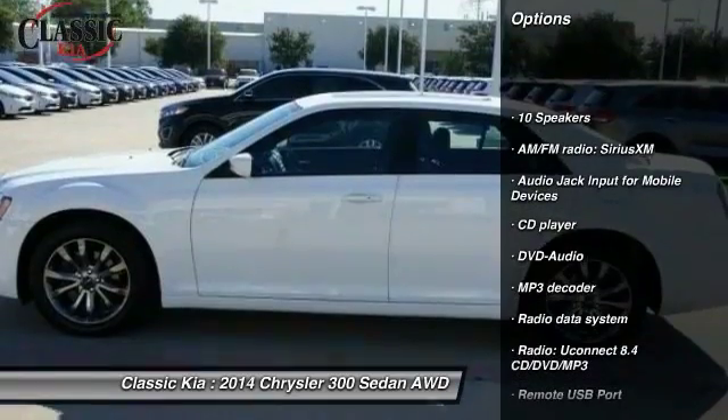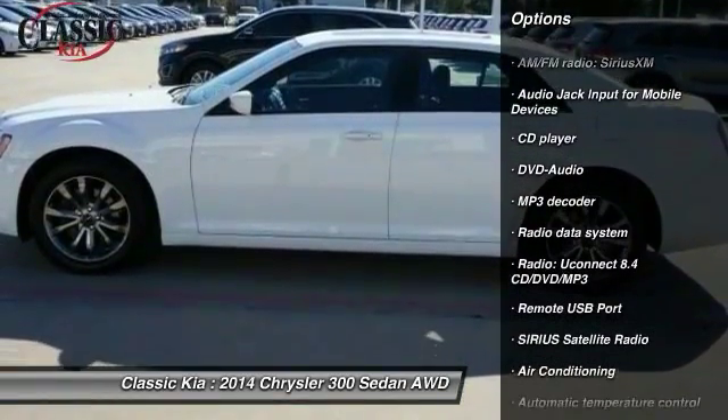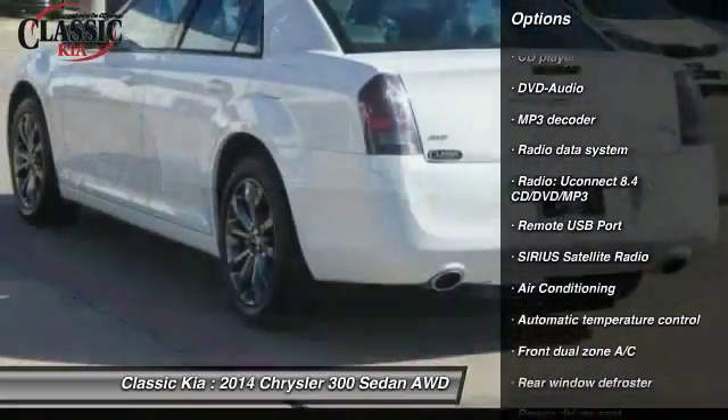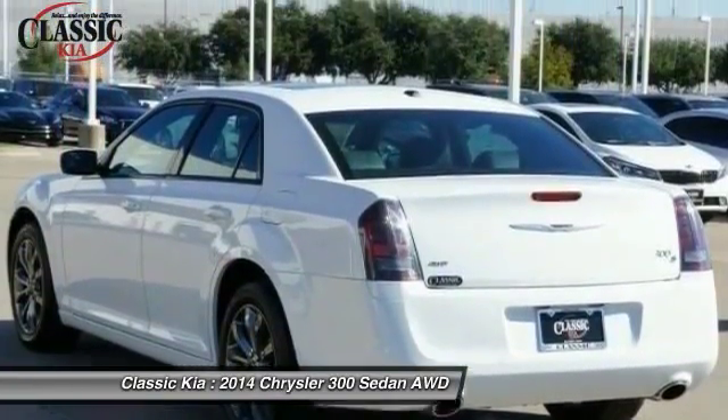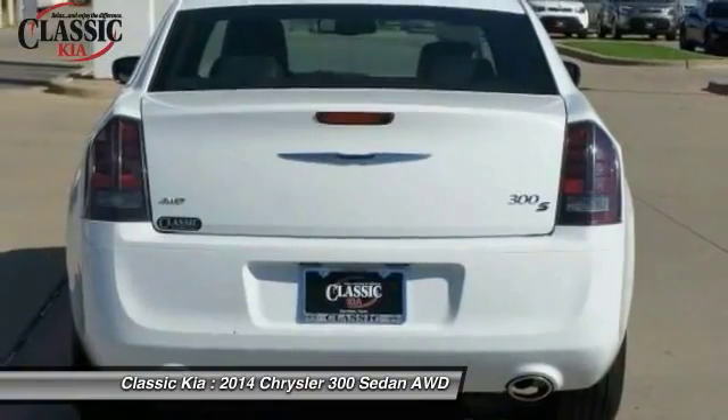Power passenger seat. Traction control. Air conditioning. Dual airbags. Alloy wheels. Power steering. Four wheel disc brakes. Universal garage door opener. Security system. Power windows.